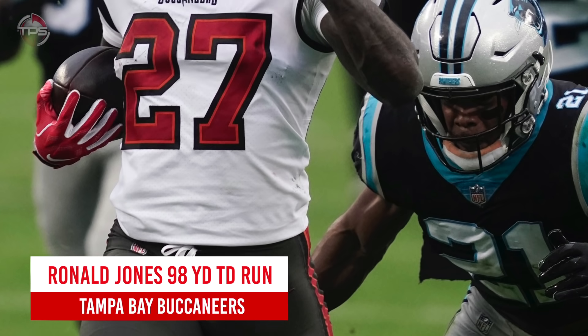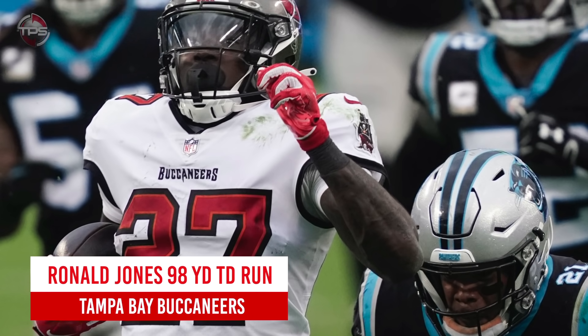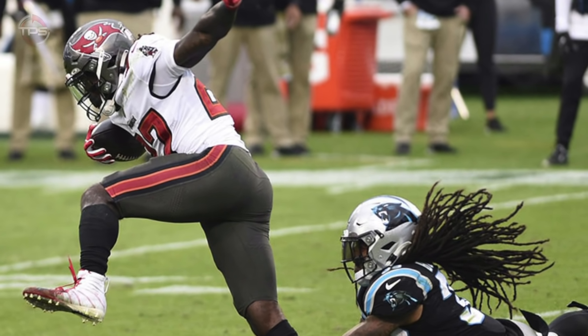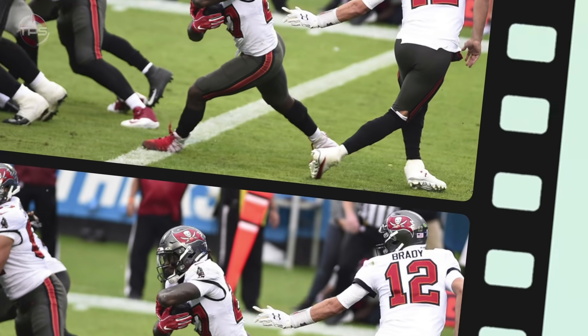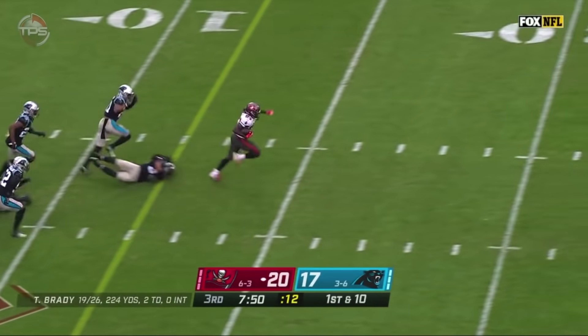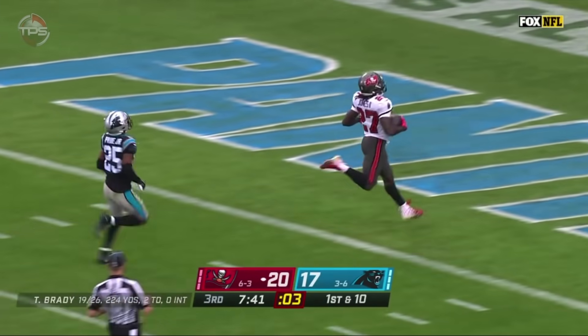Tampa Bay Buccaneers: Ronald Jones 98-yard touchdown. As great as Tom Brady was in his first season with the Bucs, he wasn't responsible for the team's best play from 2020. That honor goes to running back Ronald Jones, who set the franchise record for the longest touchdown run at 98 yards in week 10 against Carolina.